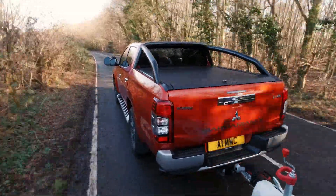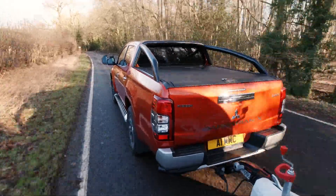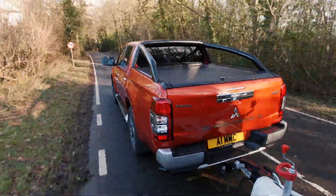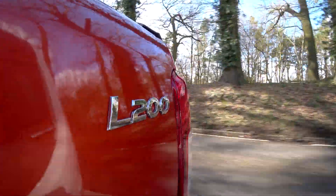Steering is a little vague either side of straight ahead, and tight turns do mean a lot of arm twirling, but to some extent that goes with the territory if you choose to tow with a pickup rather than, say, an SUV.